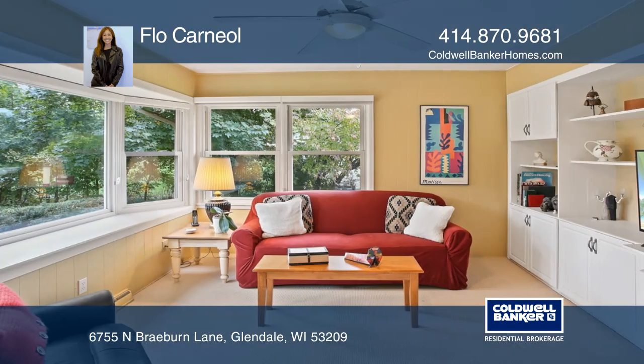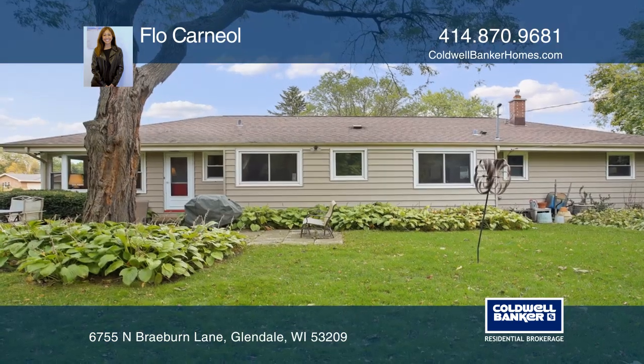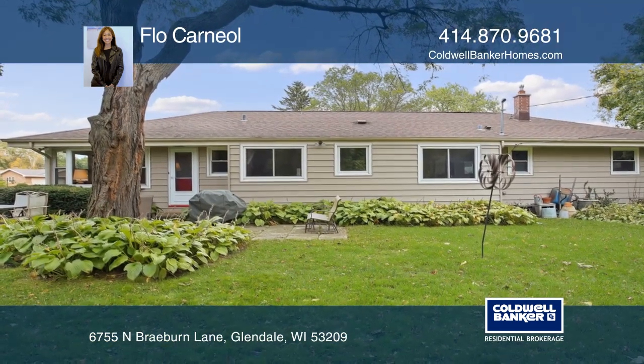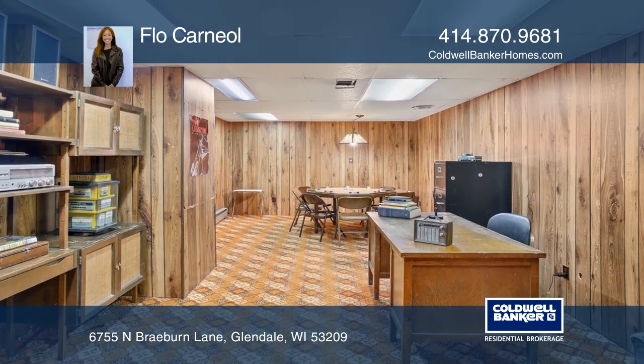Enjoy the family room with a built-in entertainment center and a door to the patio and large yard. Don't miss the spacious rec room with an expansive storage and utility area.